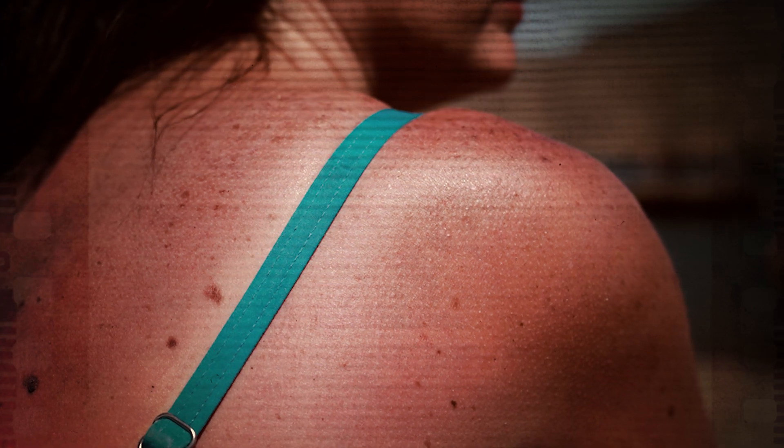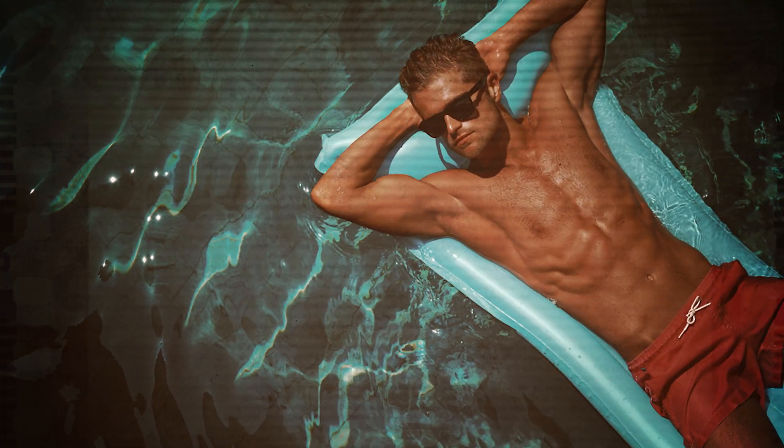In fact, the reason a person tans in the first place is actually a defense mechanism. When UV rays hit your skin, your body starts to make more melanin. Because the more melanin you have, the better protected you are. And the more melanin your skin produces, the darker your tan.